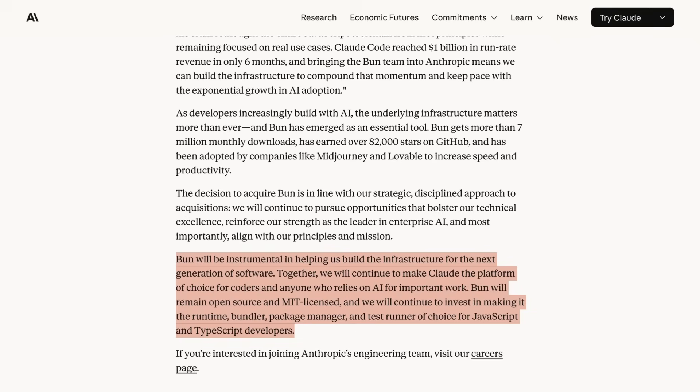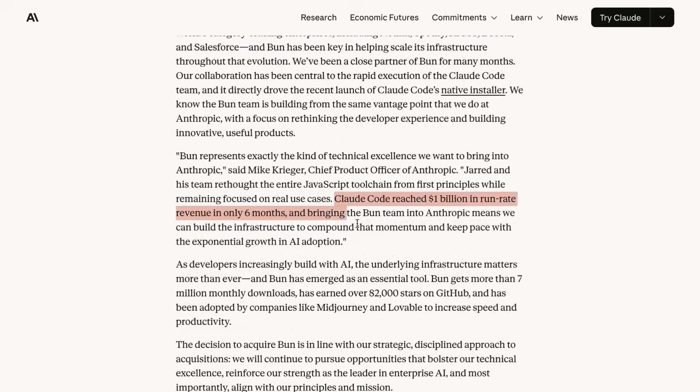They wrote: "Bunn will be instrumental in helping us build the infrastructure for the next generation of software. Together, we will continue to make Claude the platform of choice for coders and anyone who relies on AI for important work." Bunn will remain open source and Anthropic will continue to invest in the platform. While deal terms weren't disclosed, Anthropic used the occasion to announce that Claude Code had reached a billion dollars in ARR. Chief Product Officer Mike Krieger noted that Claude Code reached a billion dollars in run rate revenue in only six months, and that bringing the Bunn team in means they can build the infrastructure to compound that momentum.